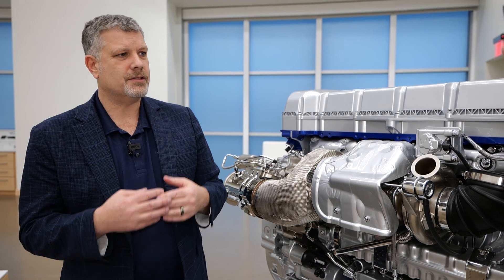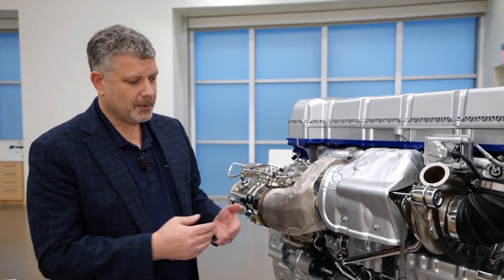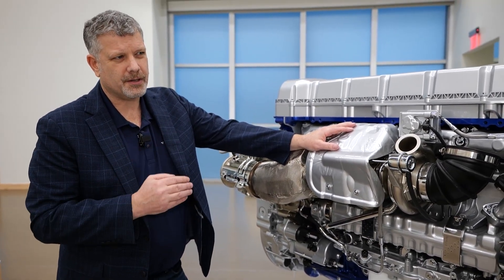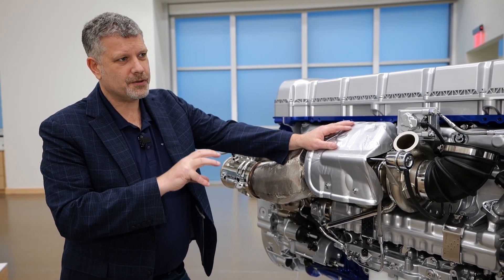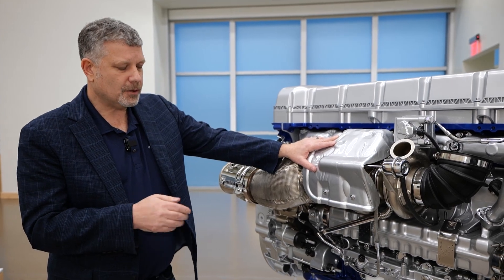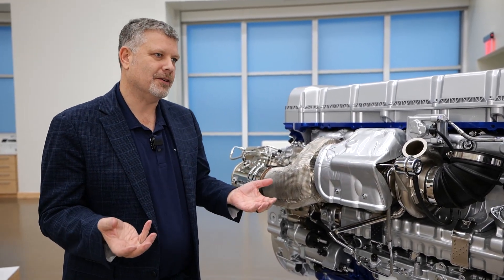We've also changed the injector to make sure it aligns with the seven-wave piston. Another neat component is our variable displacement oil pump — it's all about reducing parasitic loss inside the engine. The variable displacement oil pump reduces the required horsepower just to pump the oil, giving the optimal amount of oil without putting out too much pressure or volume and consuming additional energy.